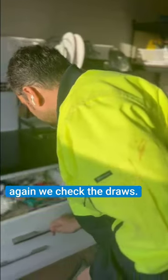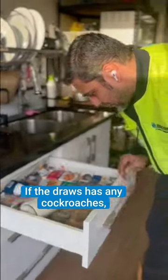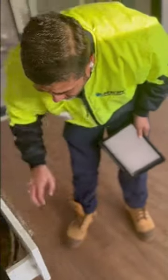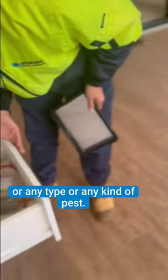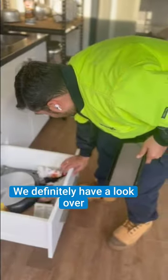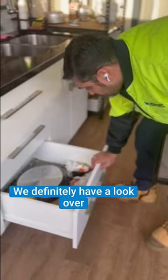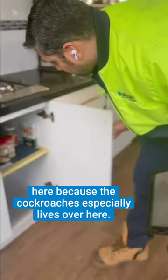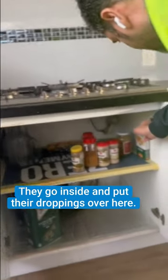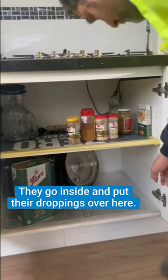We check the drawers to see if there are any cockroaches, cockroach droppings, rodent droppings, or any kind of pest. We definitely have a look. Nothing over here, but the cockroaches especially like to live here — they go inside and leave their droppings, like small dot-like droppings.